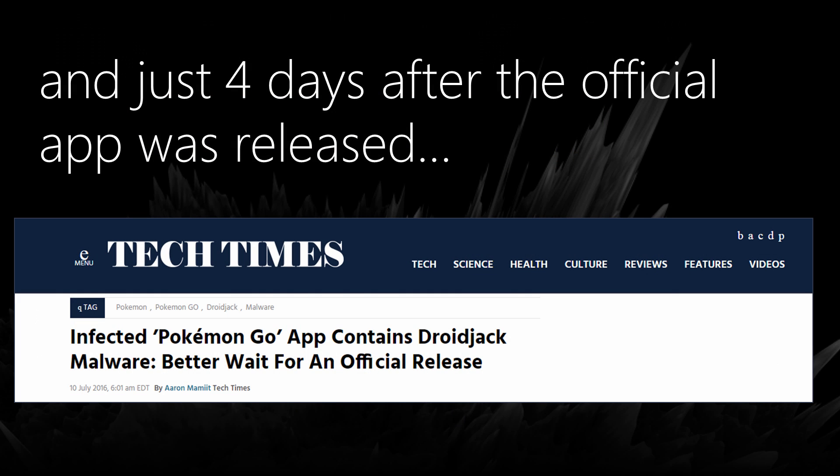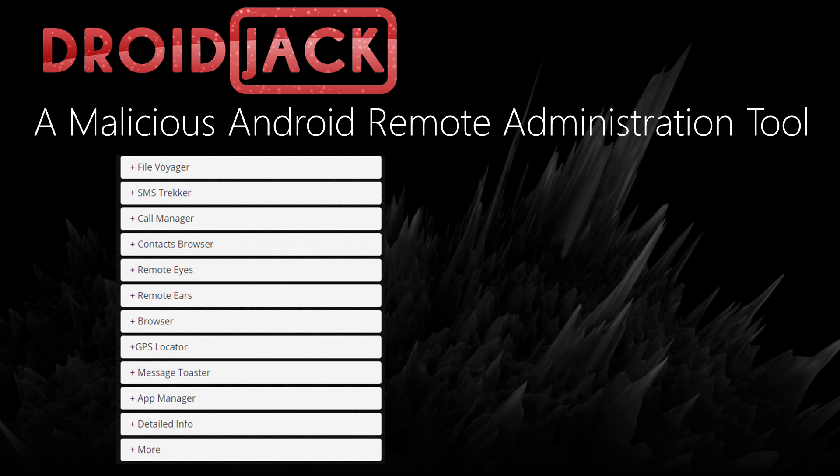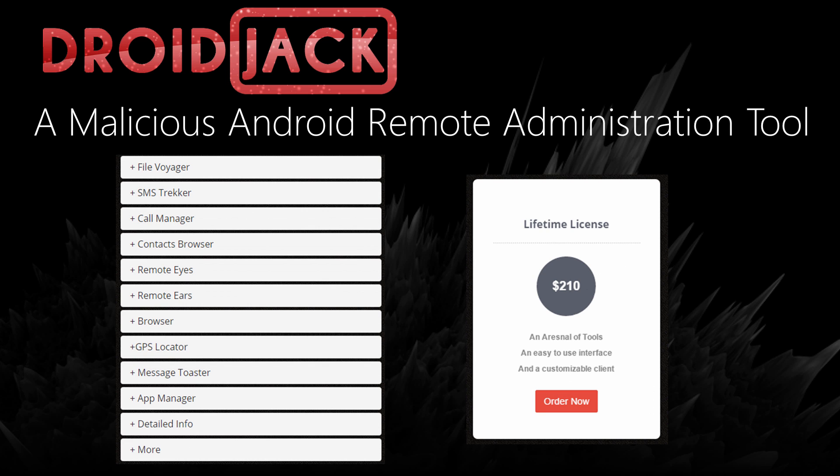Sadly, this provided hackers with an opportunity after 4 days to repackage the application and provide an alternative download which contained a special surprise. This surprise was Droidjack — essentially a malicious Android remote administration tool that provided the attacker with the ability to steal text messages, pictures, videos, and other sensitive data from the victim's device.